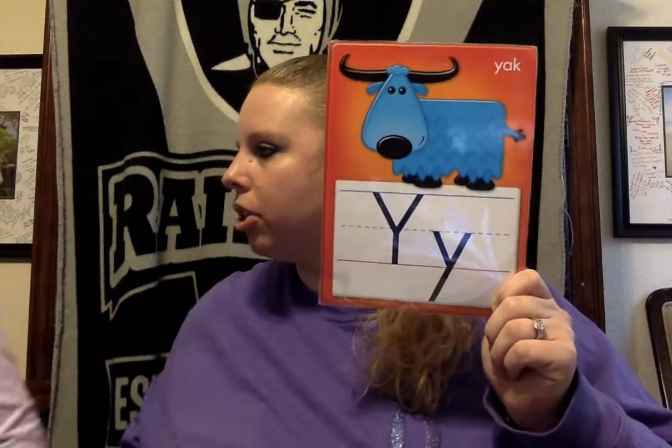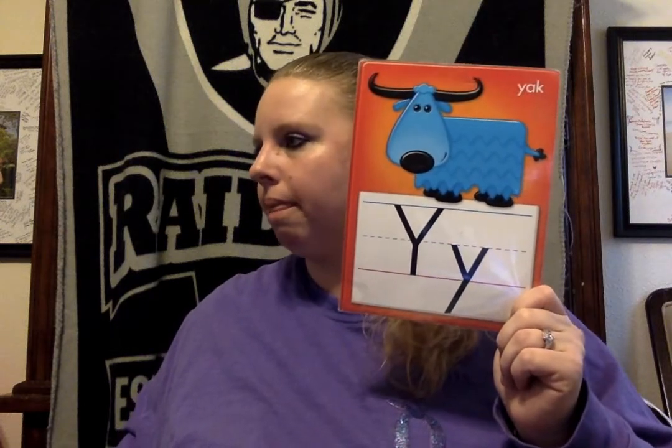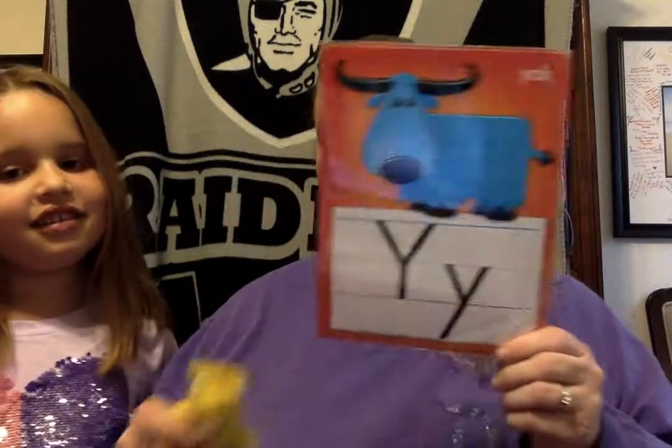The next is Y. Can you help me find something that starts with the letter Y? There it is — yellow! This camera is yuh, yuh, yellow. Just like yuh, yuh, yak. Good job.